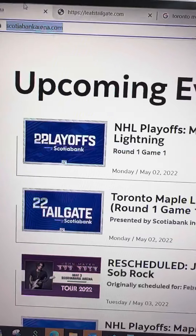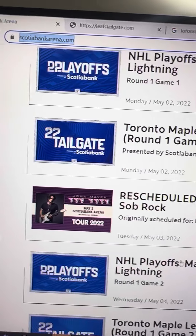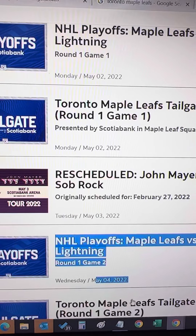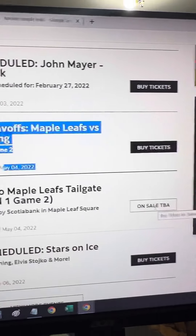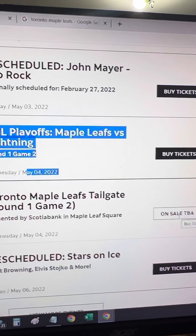Please note that the tickets open 48 hours before the game. So if the game is on May 4th 2022, then the tickets would be available on May 2nd around 7 o'clock.